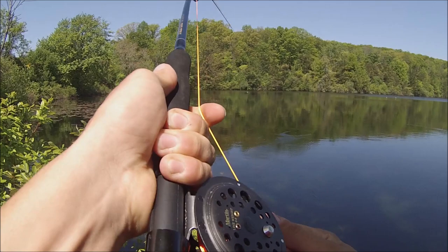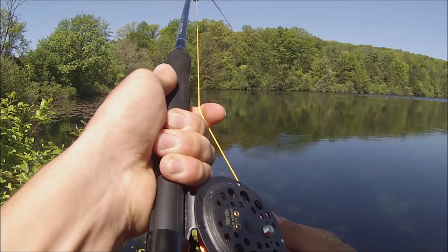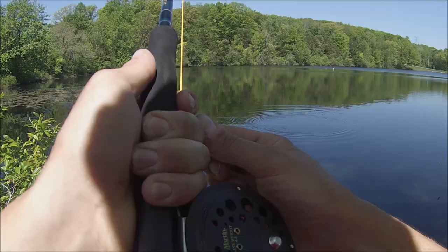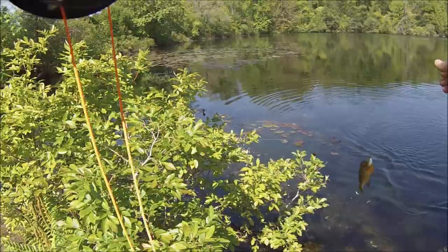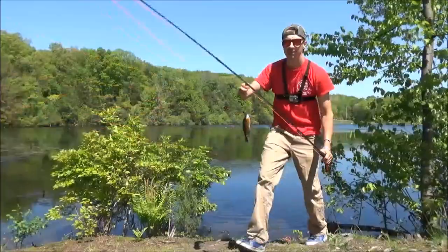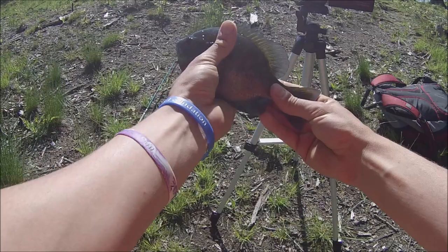Oh, there we go, we're on! Come on, stay hooked, stay hooked. So much fun catching these little fish on the fly. I'm not really good with identifying names of panfish - if you guys know what this is better than I do, let me know. But we're gonna get the release.